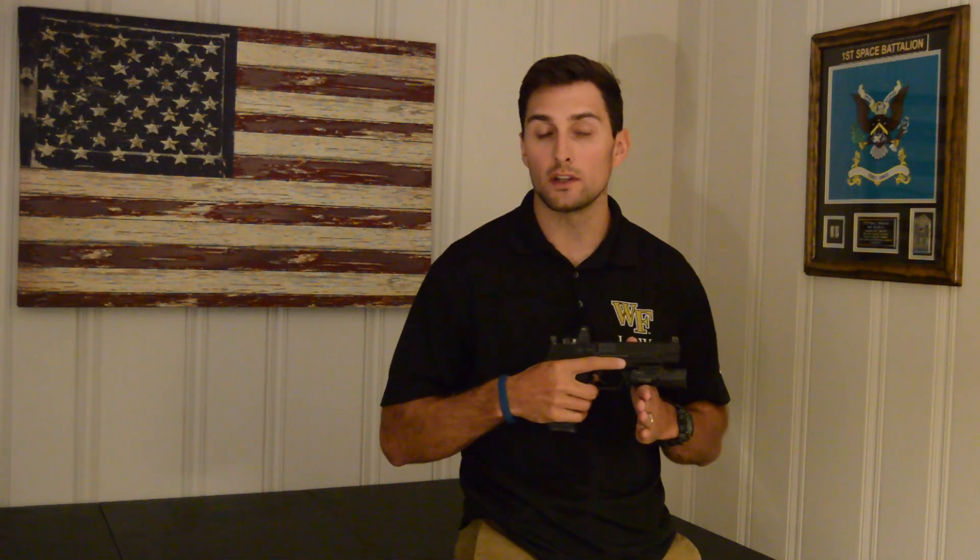Hey team, welcome back to The Basics. Today we're going to talk about the four fundamental firearm safety rules. Just before we get into the different training philosophies and gear, it's really important to understand that every time you handle a firearm, these are the things you have to do to keep yourself safe. Depending on who you talk to you'll find slight variations, but generally everyone agrees on these four. If you practice them consistently, you're not going to shoot yourself, injure somebody else, or have your gun go off accidentally. Usually when people have accidents with firearms they're breaking one — usually more than one — of these rules. So let's get into it.